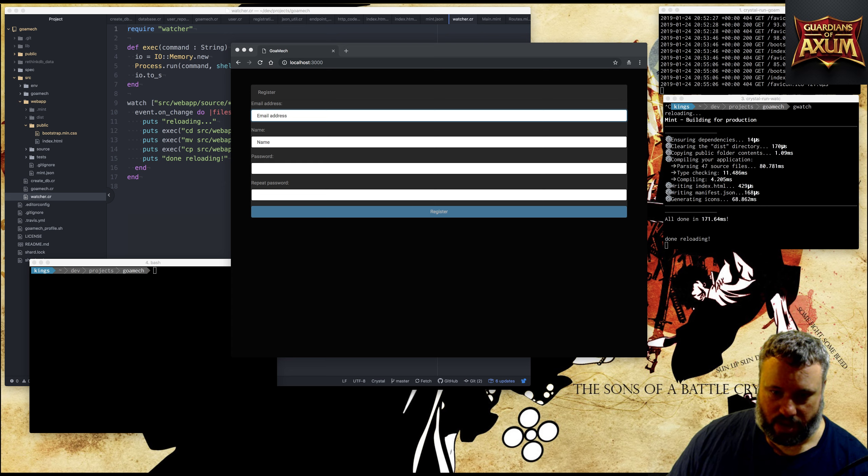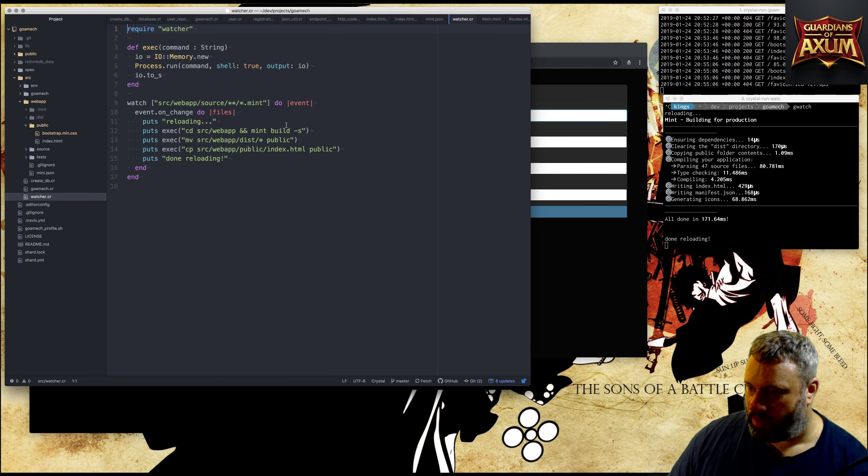Changing the watcher to pick up more things - at the moment the watcher is only looking for Mint files, but when I change CSS files I want that picked up as well. So we'll add source web app star dot css here. That should auto-reload any CSS changes.